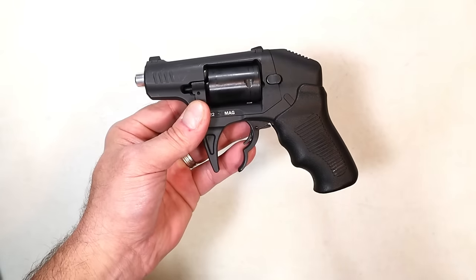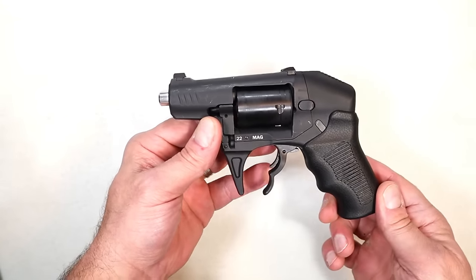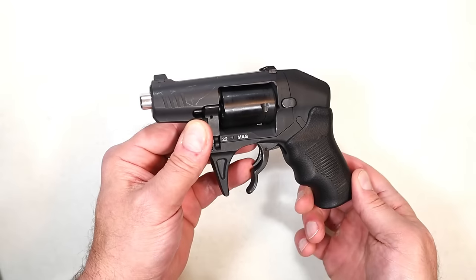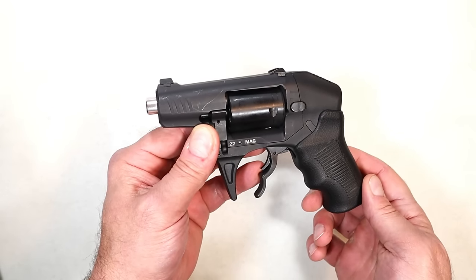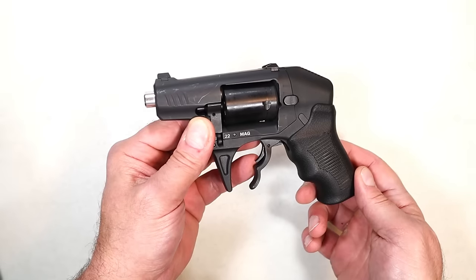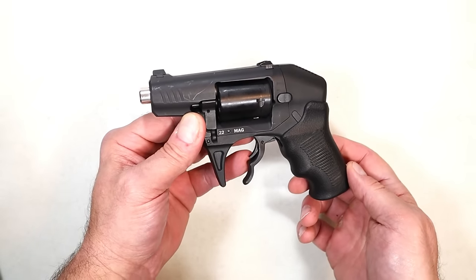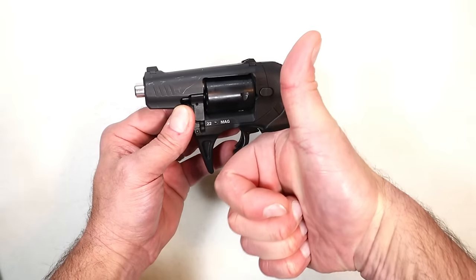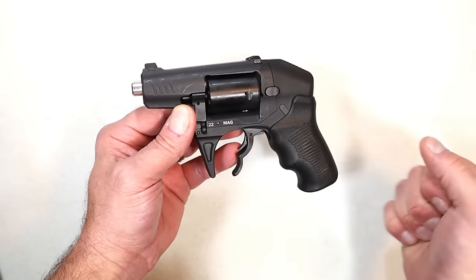I'll be looking forward to your comments. I think this one will generate some attention because this revolver certainly did upon its launch. We'll see if it's still relevant in today's world. If you like videos like this, please subscribe and share. I always appreciate the thumbs up. Thanks for watching, and you guys be safe.